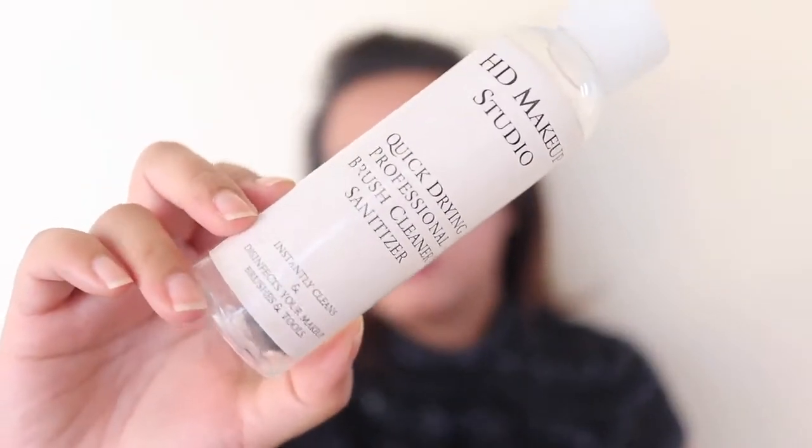I finished my quick-drying professional brush cleaner and sanitizer. This is an alcohol-based cleaner for spot-cleaning your brushes — it's actually a product of a friend of mine who makes it in the Philippines, so I can't get it here in Australia. I ordered some Cinema Secrets brush cleaner from Beauty Bay, which I hope will arrive sooner rather than later.